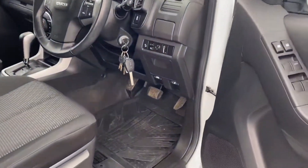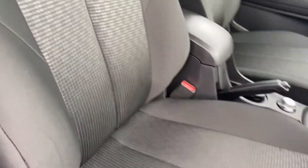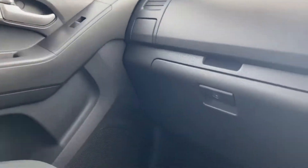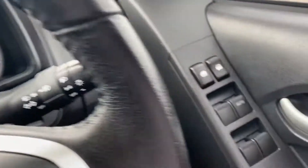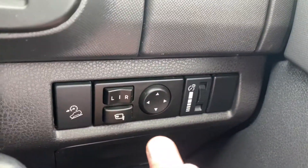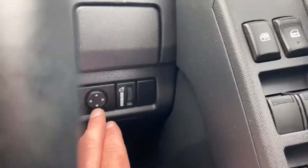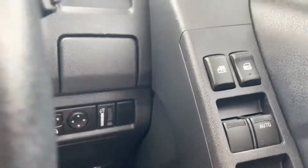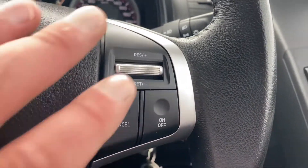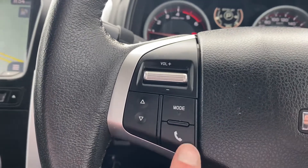Moving just through to the driver side, yet again rubber mat through there. The driver's seat itself is unmarked, free from any tears, rips or stains. Moving just into the driver's seat itself, you've got full electrics just on the side here for your windows. Just through here you can also fold your mirrors in electronically through that button there, and of course your controls to adjust your mirror settings as well. Cruise control just on the right and volume and radio controls. Also your Bluetooth hands free button just through here as well.